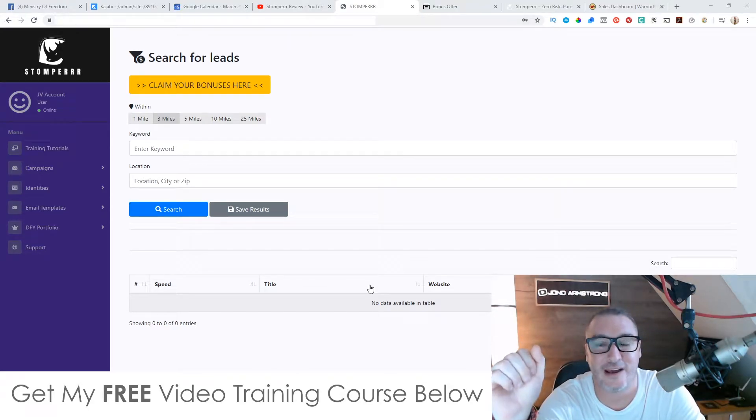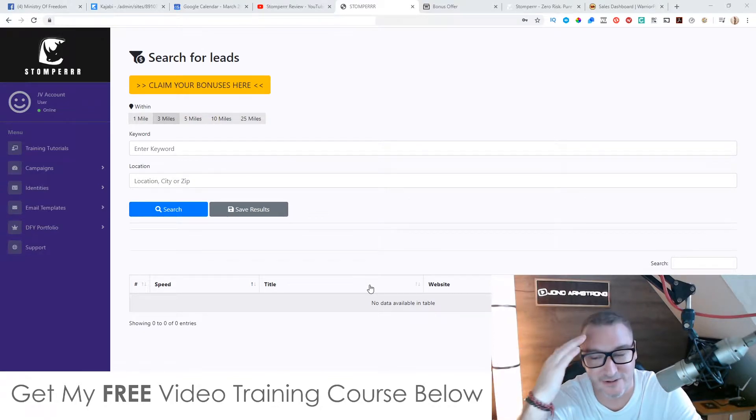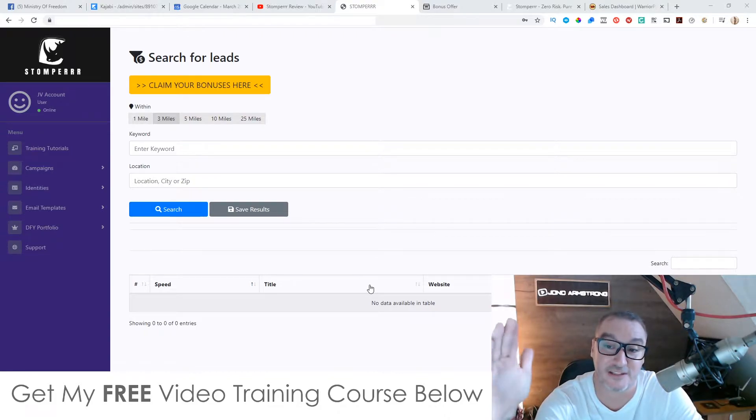Hey, what's going on everyone, it's Jono here from Jono-Amazon.com and welcome to my Stomper review. I'm here inside the cloud-based members area of Stomper. During this video I'm going to give you a demo of exactly what this does.